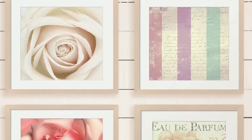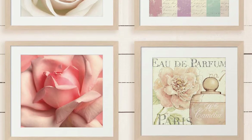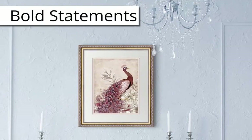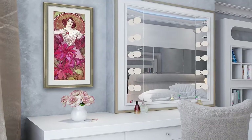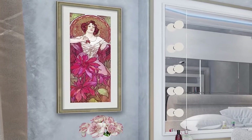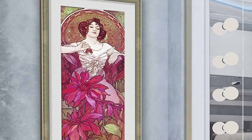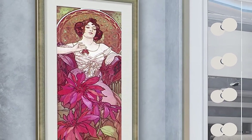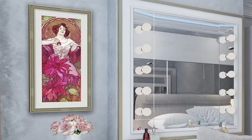Always begin by choosing your subject matter first — this will make the rest of the decor planning easier. Let's create bold statements with single pieces of art. For example, Ruby represents a woman in her natural element. Since the print itself features bright colors, use a white matte and silver frame to balance it out. Notice how the silver frame ties the entire look together with the rest of the furniture in the room.